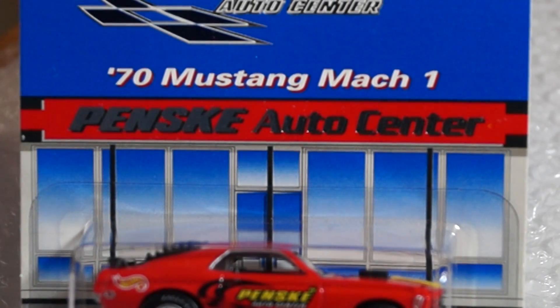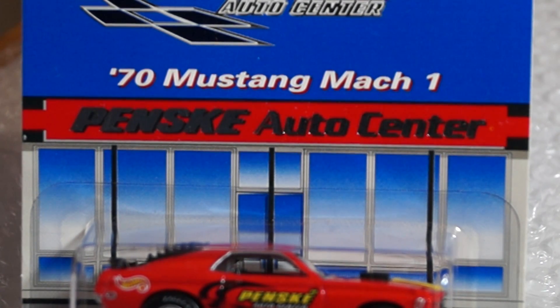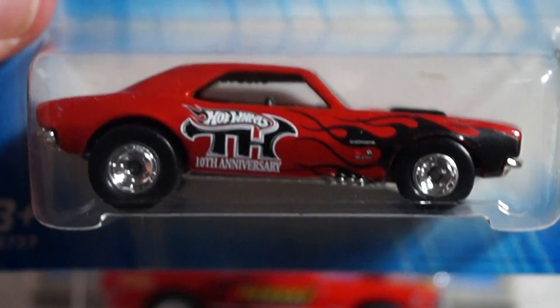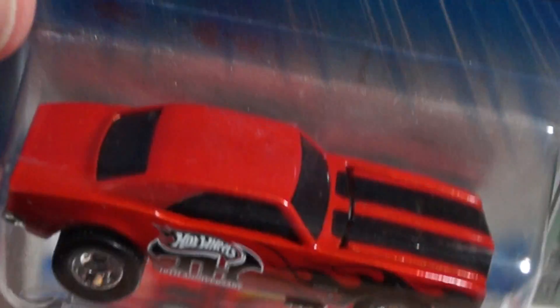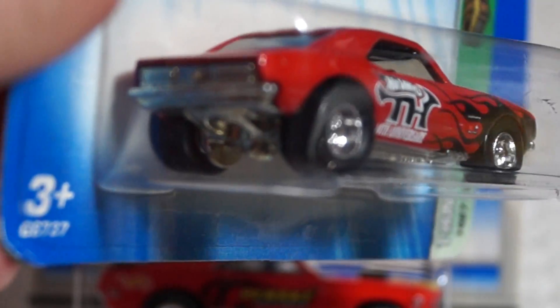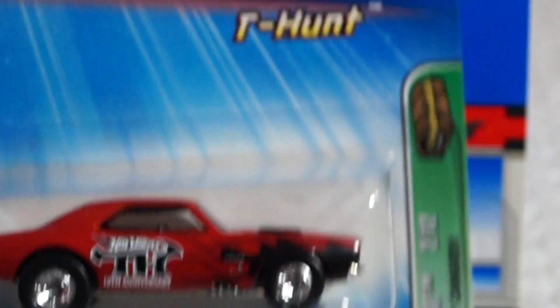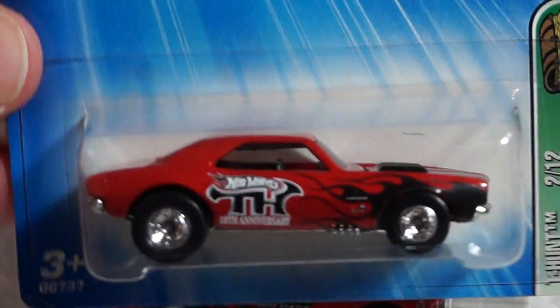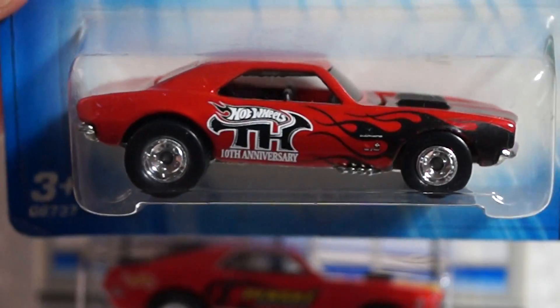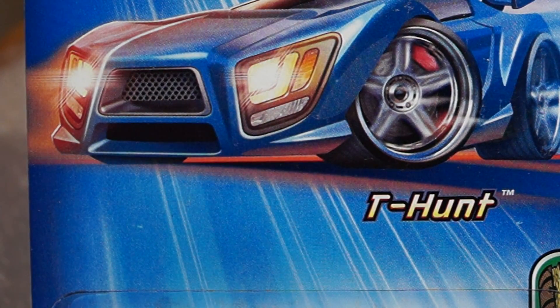Next, from 2005, I got the 1967 Camaro treasure hunt. Really nice. I actually got two of them — it's a good price, so you might as well get it.